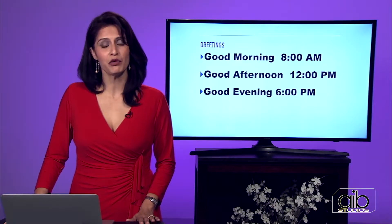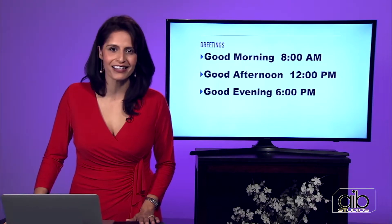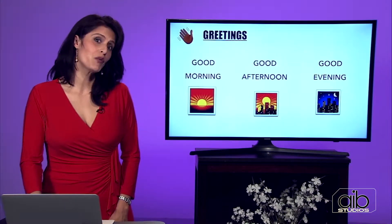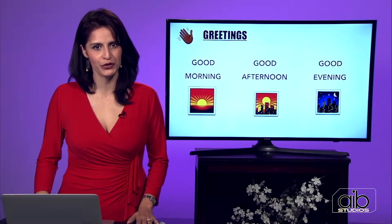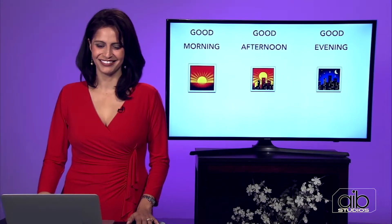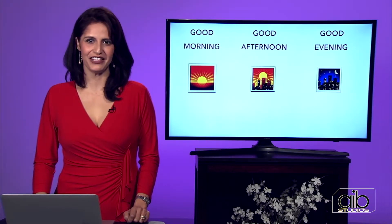Make sure that when I say repeat, you repeat the words at home, because you have to repeat and practice to finally own the word. So one more time: good morning, good afternoon, good evening. Good morning, good afternoon, good evening.